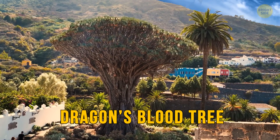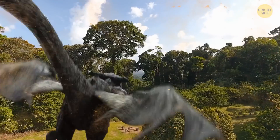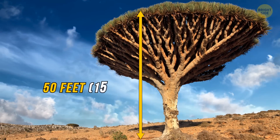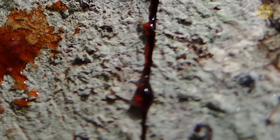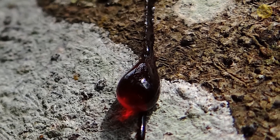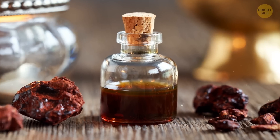The dragon's blood tree grows in the Canary Islands of northwest Africa. Locals used to say that once a dragon passes away, it transforms into a tree. Standing at an impressive 50 feet in height, the tree is named like that due to its red sap, which can be harvested from the bark. The red substance to this day is used for dyes and in medicine.